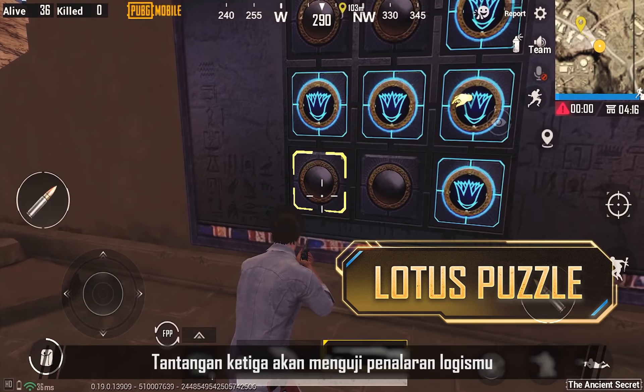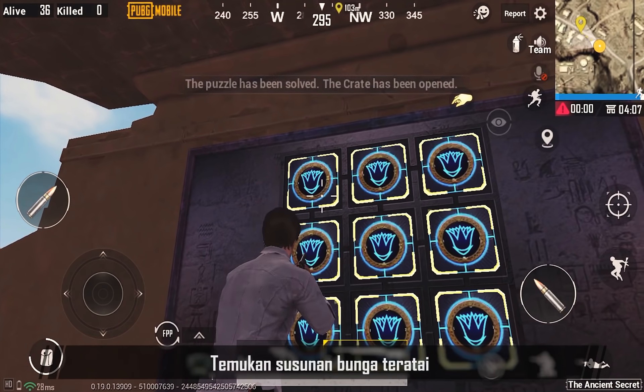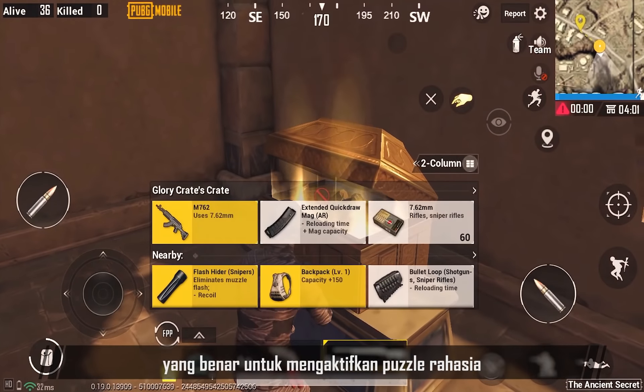The third challenge tests your logical reasoning. Find the Red Adventure of Lotus Flowers to light up the secret puzzle.